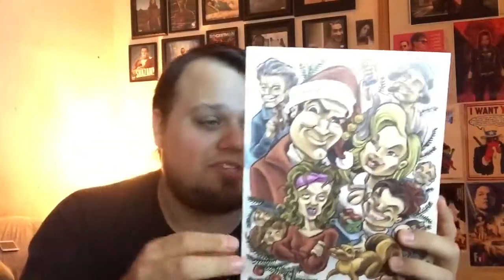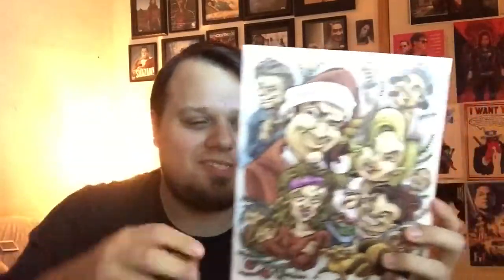We're down to our last two items — the prints — one of them signed. We've got National Lampoon's Christmas Vacation and Stranger Things, so it's a 50-50 which will be the print and which will be the signed autograph. This is the Christmas Vacation print. I'm not really super into this style of art, but I love Christmas Vacation — it's definitely a very entertaining movie to watch every holiday season.